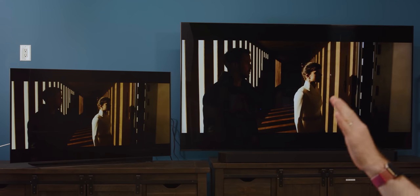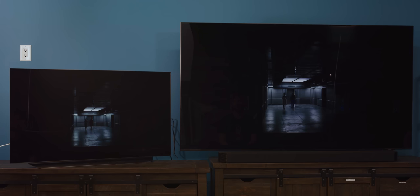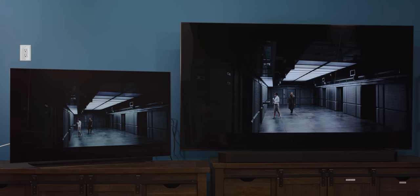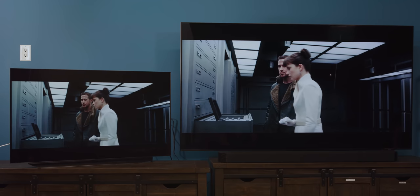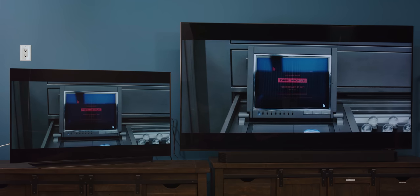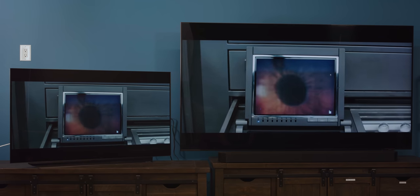Both TVs are in their default filmmaker modes for the most accurate representation of the original footage, though these modes are not typically the brightest they can do. In a bright room — and this is a very bright room with direct sunlight coming in — they look kind of similar. If you lied to me and said both were OLEDs, I'd be like, okay, it looks totally fine. I don't notice any bloom. It's hard to tell in these scenes, but it looks really good. If it's hard to tell, that means they're doing a good job.